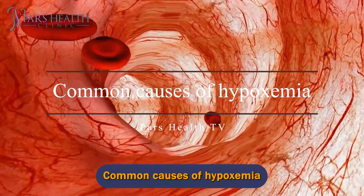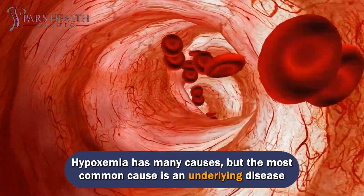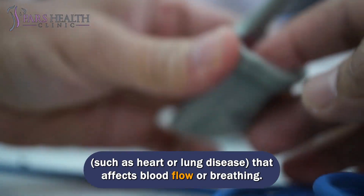Hypoxemia has many causes, but the most common cause is an underlying disease, such as heart or lung disease, that affects blood flow or breathing.